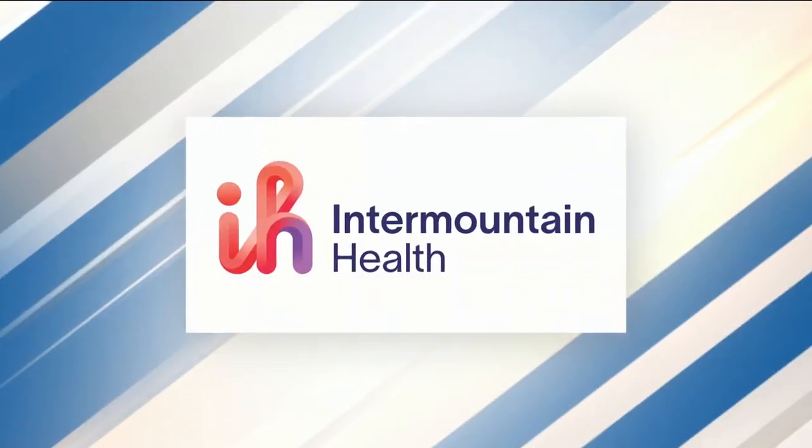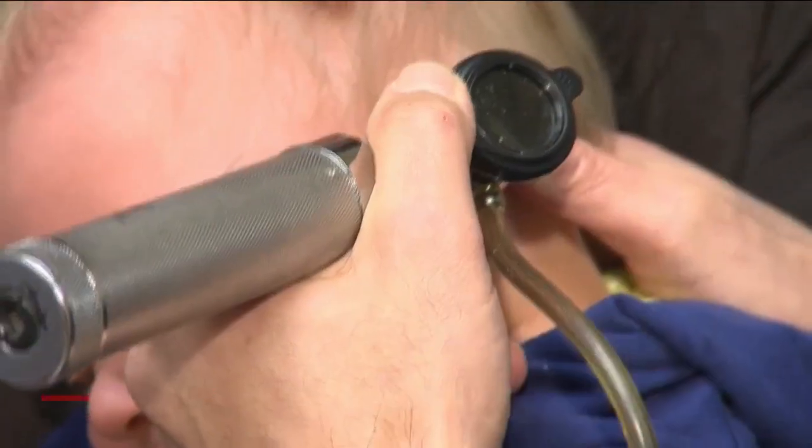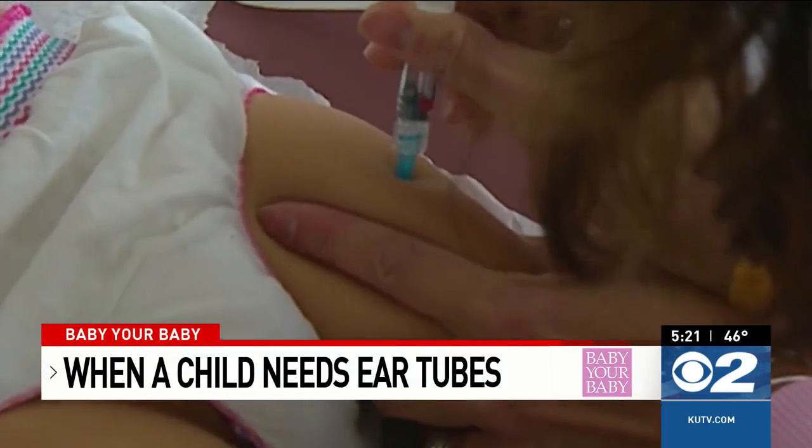Baby Your Baby is sponsored by Intermountain Health and the Utah Department of Health and Human Services. Nearly 500,000 children receive ear tubes every year, making it one of the most common surgeries for young kids to help fight ear infections.